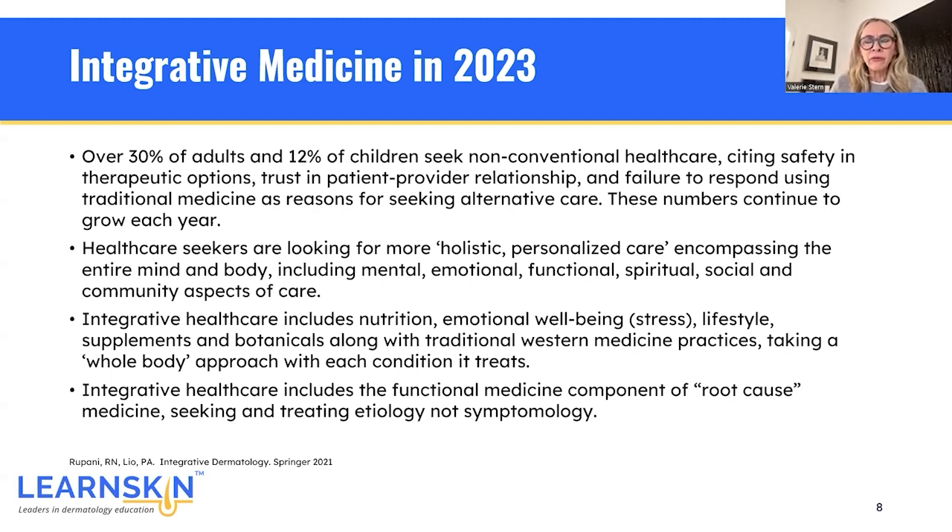Healthcare seekers are looking for more holistic, personalized care encompassing their entire mind and body, which includes mental, emotional, functional, spiritual, social, and community aspects of their care. Integrative healthcare includes things such as nutrition, emotional well-being including stress, lifestyle practices, supplements and botanicals, along with traditional Western medical practices, taking a whole-body approach. Integrative healthcare also includes the functional medicine component of root cause medicine — seeking and treating the etiology or why, as opposed to simply addressing symptomology or placing a band-aid on something without really knowing why it's occurring.